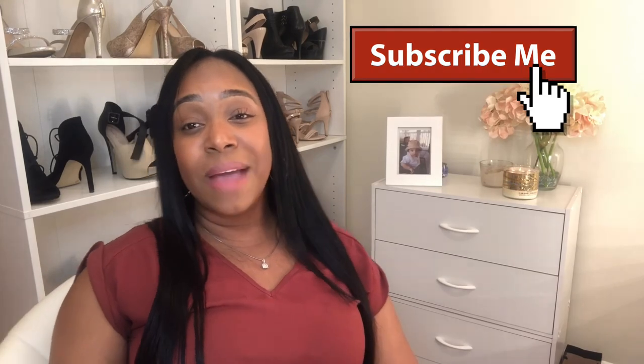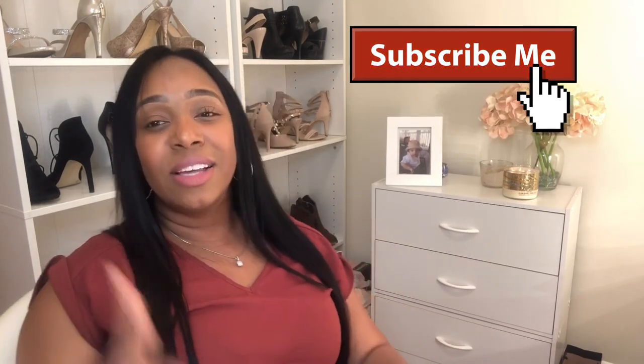Thank you so much for watching. I hope I answered some of those questions as best as I could. Leave me comments and let me know if you have any more questions. I'm going to upload a couple more videos on lesson planning and things of that sort. Don't forget to like, comment, and subscribe — I'll see you guys soon. Toodles!